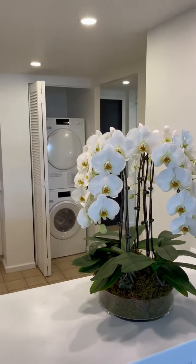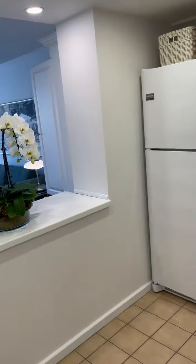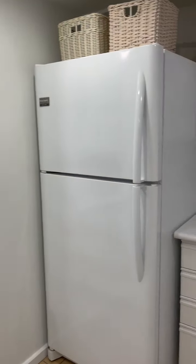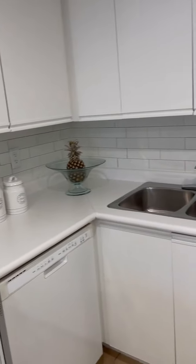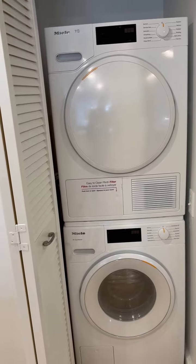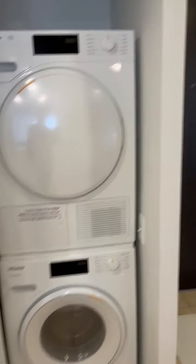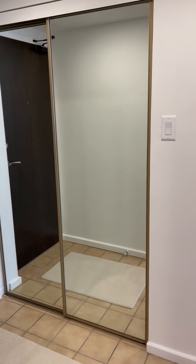The kitchen is here with the pass-through and has Frigidaire white appliances with a subway tile backsplash. And this is a recently installed Miele washer and dryer. Front entrance here with the double closet as you enter.